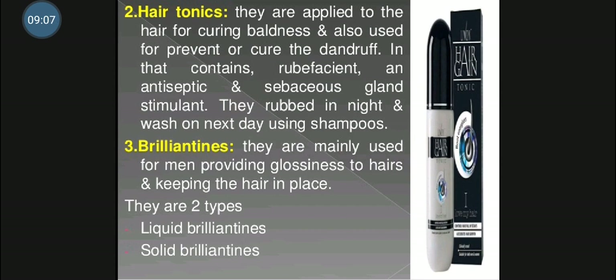The second type is solid brillantines. Solid brillantines are thicker compared to liquid brillantines. In solid brillantines, different waxes are used such as beeswax, carnauba wax, paraffin wax, and spermaceti as thickening agents. Apart from that, aluminium tristearate is used as a gelling agent for transparent brillantines.